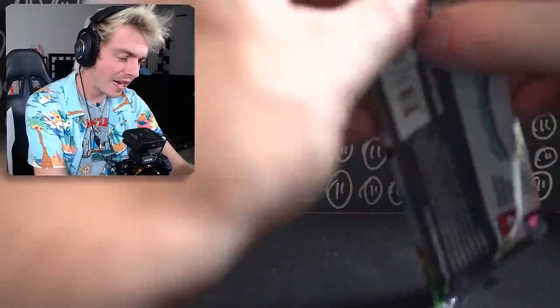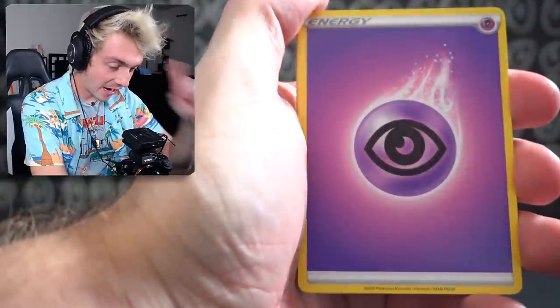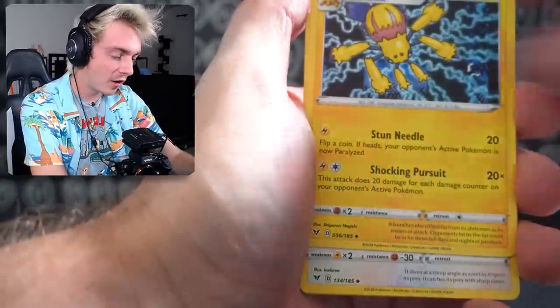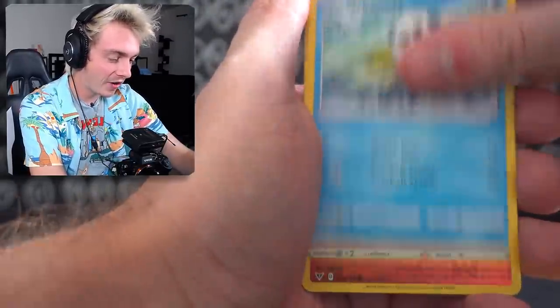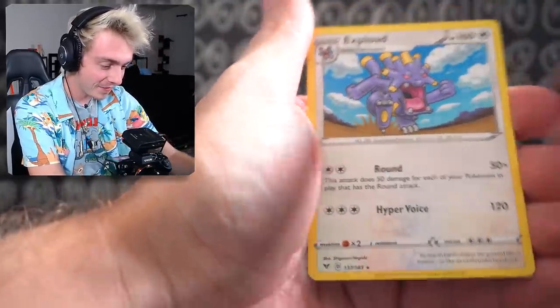Last pack before the next card. We have Water Energy — I'm calling it, we're just gonna get a holo — Rocky Helmet, Spinarak, Swellow, Joltik, Weedle, Taillow, Sandile, Oshawott, a Reverse Holo Charmander again. Wow, and not even a holo.